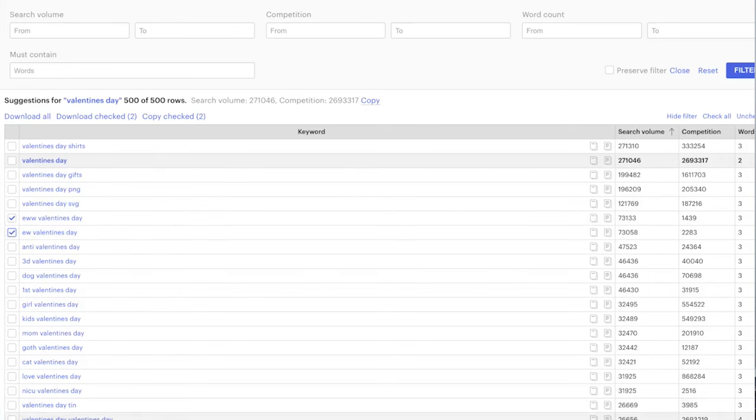If we come in here, we can see all these different types of keywords we potentially could use in our listing. Some are keywords we can put in our listing anyway; some could actually inspire product opportunities, like we're seeing here with 'Eww Valentine's Day gift,' where the competition on both of these key terms is less than 5,000.